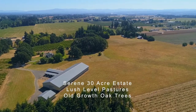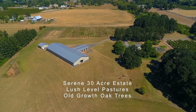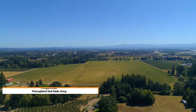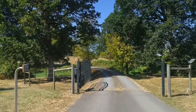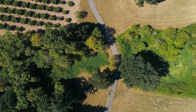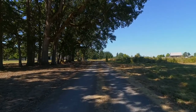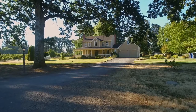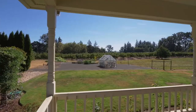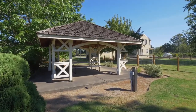Welcome to this serene 30-acre private estate within minutes to town amenities. Enter the front gate and stroll past the impressive old-growth oak trees, taking in the landscape. Overlook your garden, blueberry fields, and grazing horses, all from the comfort of your wraparound deck.